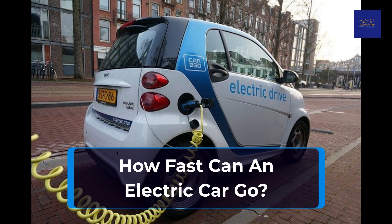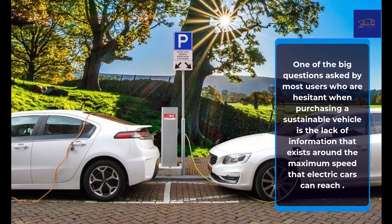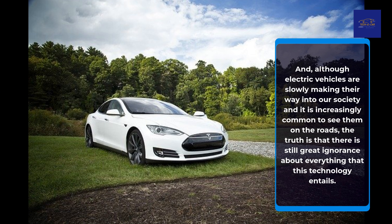How fast can an electric car go? One of the big questions asked by most users who are hesitant when purchasing a sustainable vehicle is the lack of information that exists around the maximum speed that electric cars can reach. Although electric vehicles are slowly making their way into our society and it is increasingly common to see them on the roads, there is still great ignorance about everything that this technology entails.